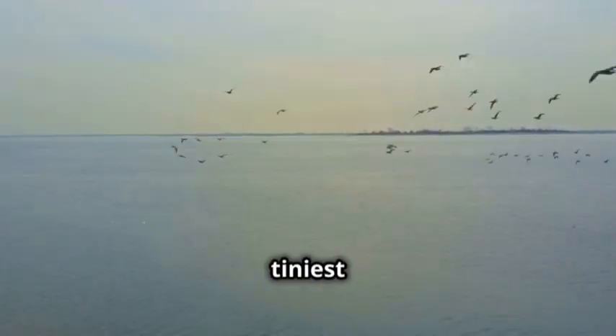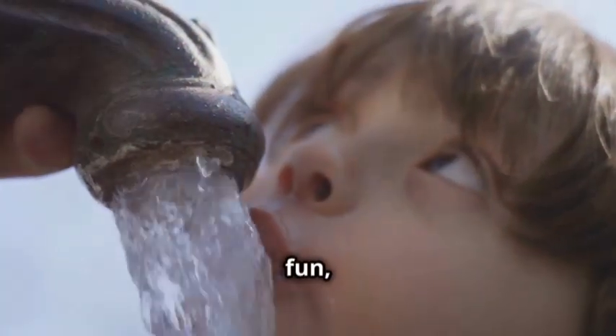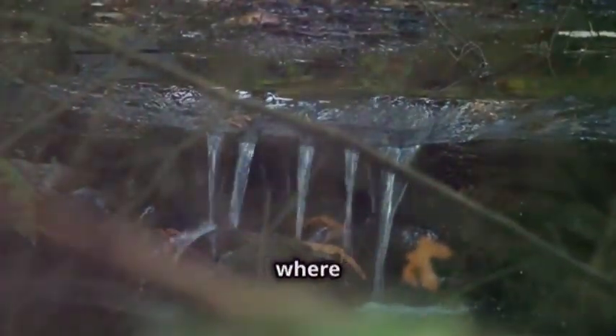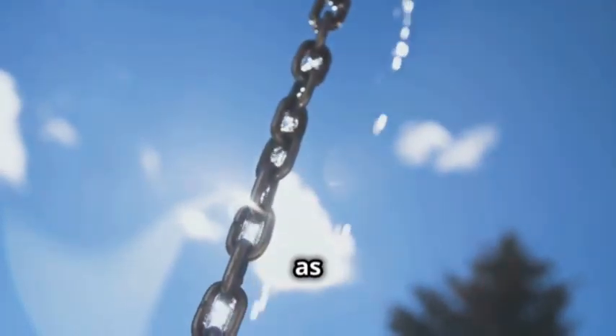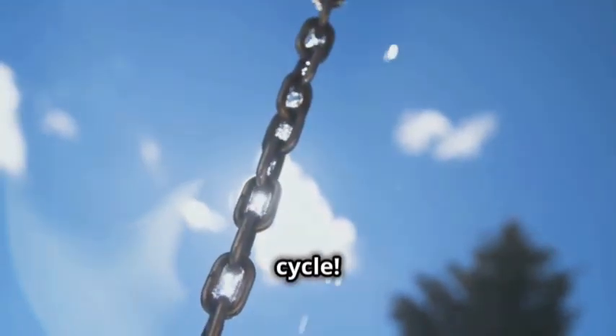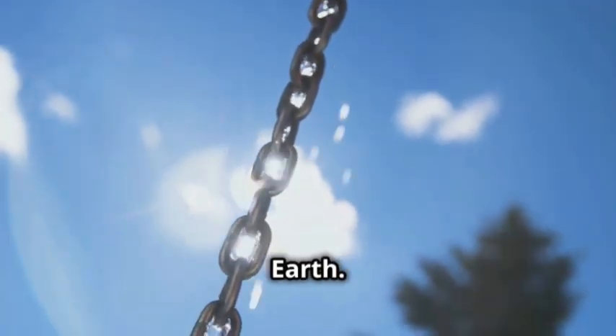Water, it's everywhere. From the vast oceans to the tiniest streams, water is an essential part of our world. We drink it to quench our thirst, swim in it for fun, and even shed tears made of it when we cry. But have you ever stopped to wonder where all this water comes from and where it goes after it leaves our sight? Well, get ready for an adventure as we explore the amazing journey of a water droplet through the water cycle. This journey is a never-ending loop that sustains life on Earth.